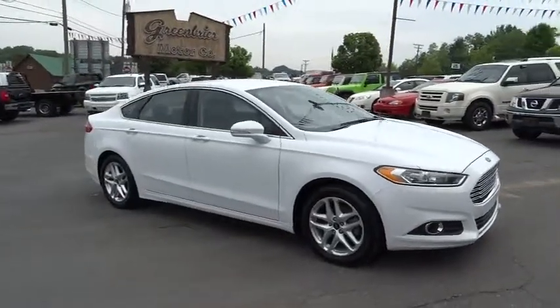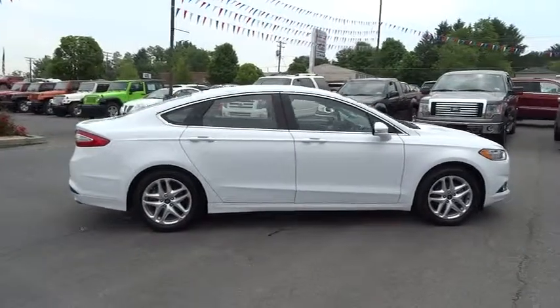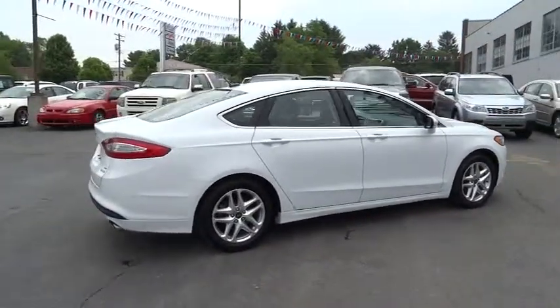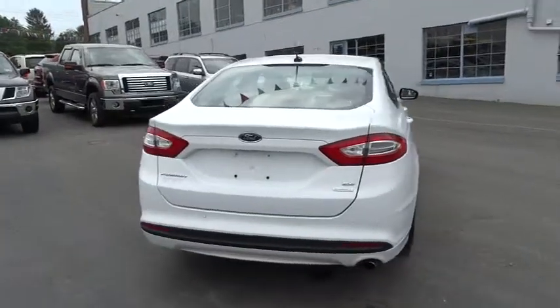The 2013 Fusion. You can have both impressive power and great economy in a Fusion, and it is priced below $25,000. This vehicle has less than 40,000 miles.